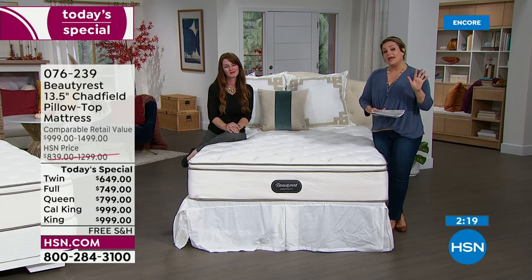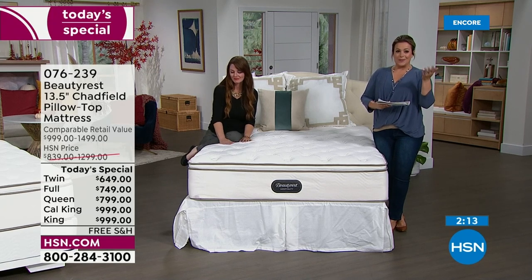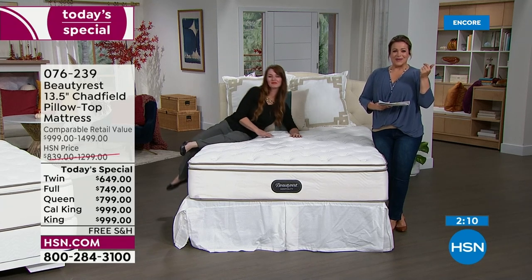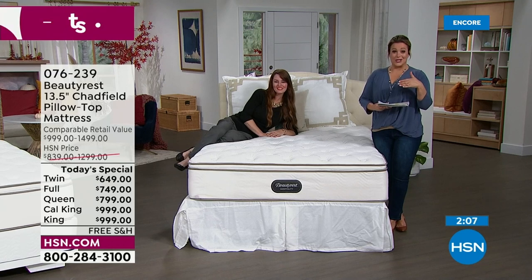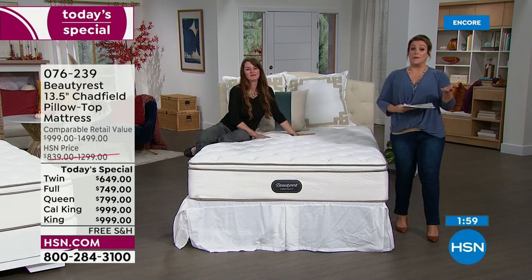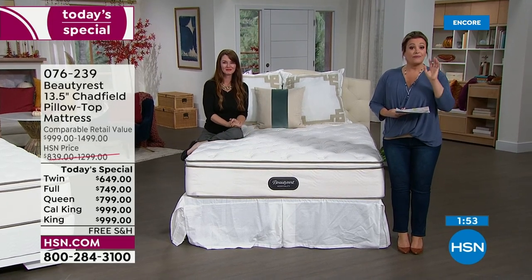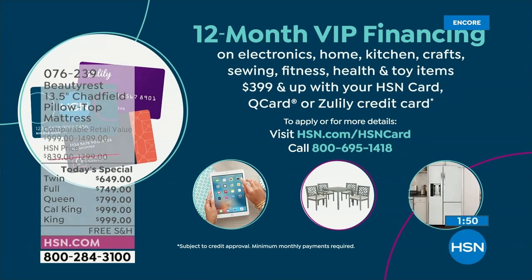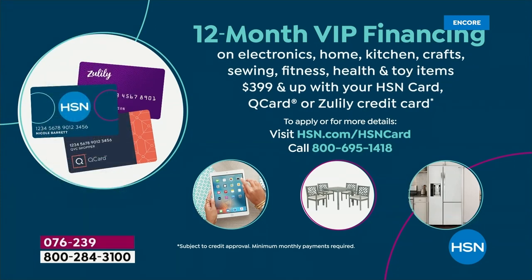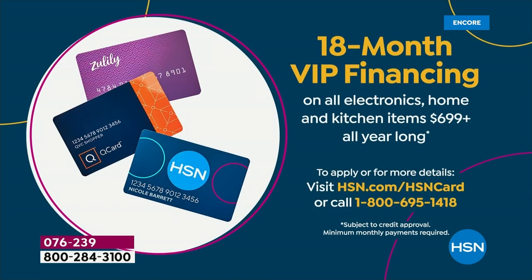Five FlexPay is available for anyone shopping right now — no sign-up required, just use your favorite credit card. If you want even more monthly payments, VIP financing gives you 18 months on most sizes — 12 months for the twin size — on your HSN, Q, or Zulily card. Beautyrest is an iconic American brand over 150 years old.